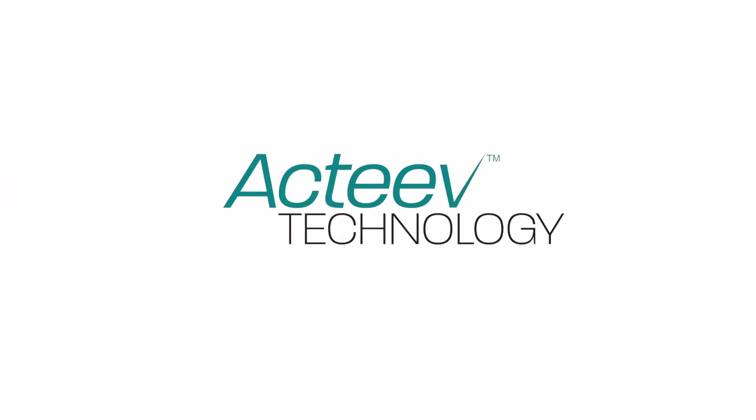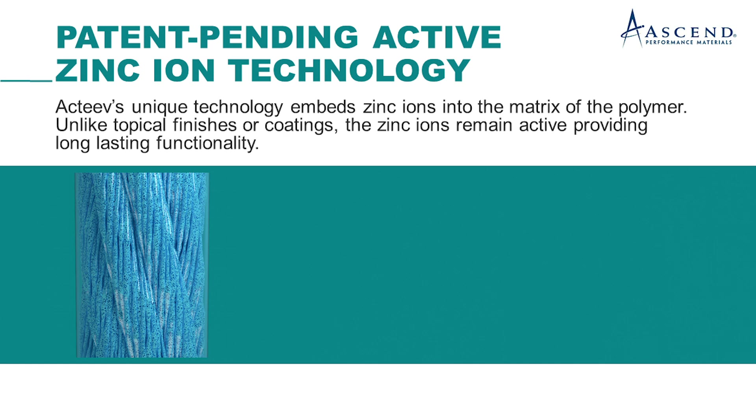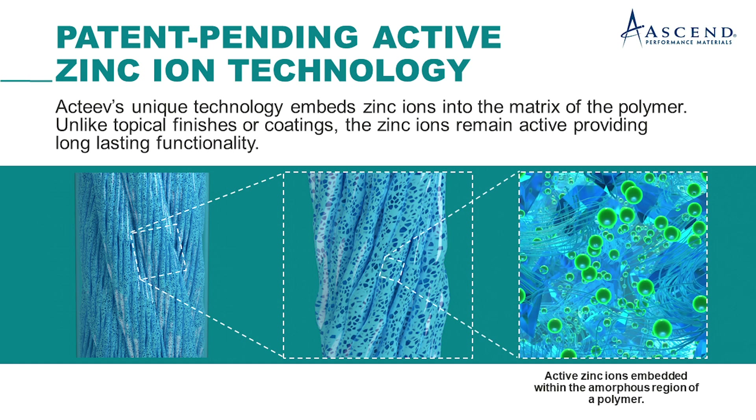Active Technology is a zinc ion based technology where we've been able to utilize zinc, which is generally regarded as safe. We've developed a patent-pending method where we've been able to incorporate this zinc ion into the polymer matrix such that the zinc does not go away.